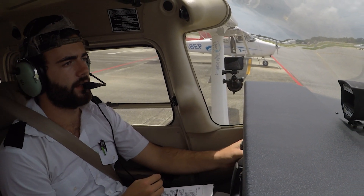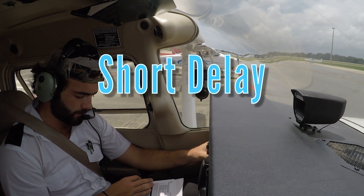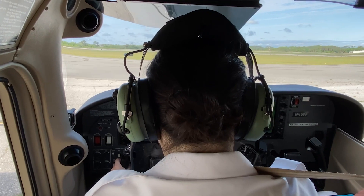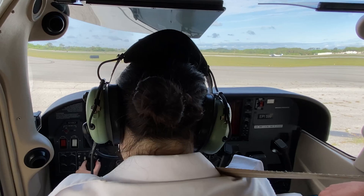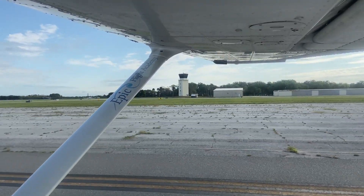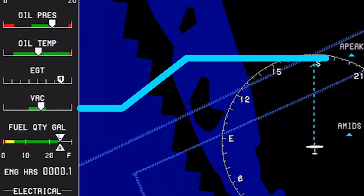The pilot then makes the appropriate traffic advisory call, notifying nearby traffic of their intentions for a short delay. At a controlled airport, request a short delay before the takeoff roll is performed and read back the takeoff clearance. This short delay allows the pilot to taxi and utilize the full runway and to confirm the engine indications are acceptable for takeoff.